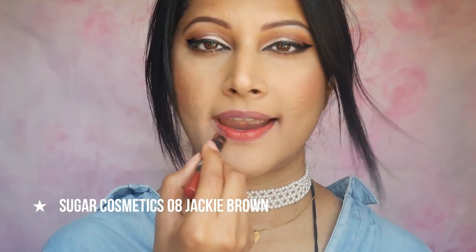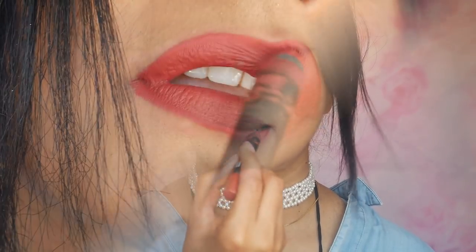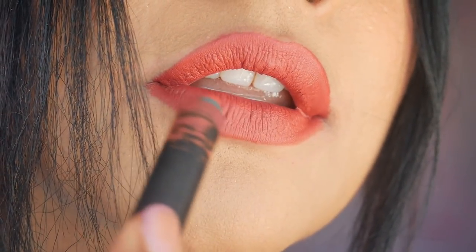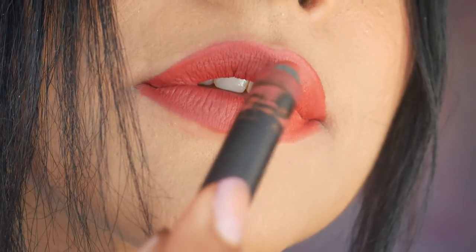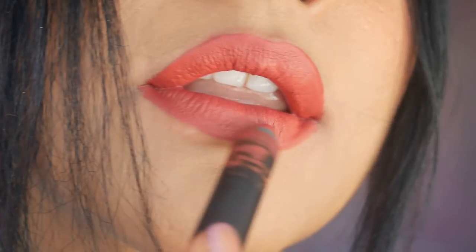08 Jackie Brown — a beautiful brick brown nude with a strong red undertone. A shade that will suit every skin tone, especially my deep skin colored beauties. This is your best nude shade. The formula, pigmentation — everything gets a tick on the checklist. What a perfect, perfect color. I rate this a 9.5 out of 10.